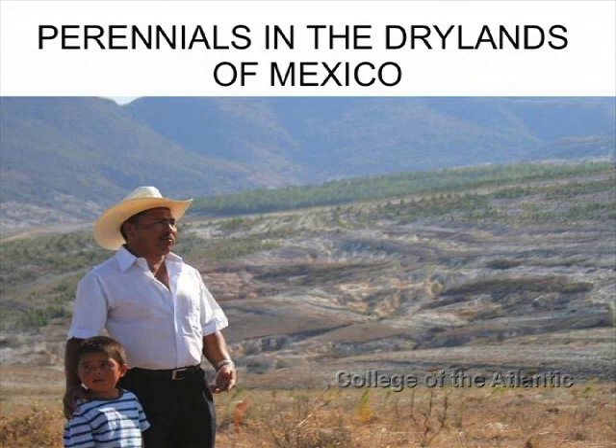In Mexico, people have been growing perennials and non-perennial plants together for almost 10,000 years. The picture shows the Mixteca region, which is where corn was first domesticated, and there's an agroforestry project in the background. Agroforestry is mixing trees — but in semi-arid areas also shrubs, cacti, and succulents — with annual crops or animals.